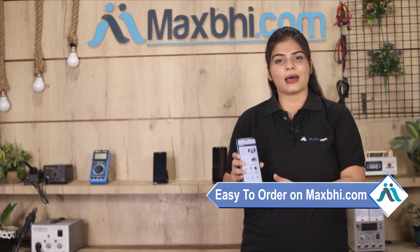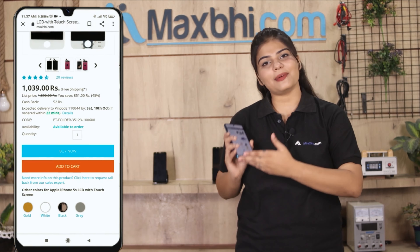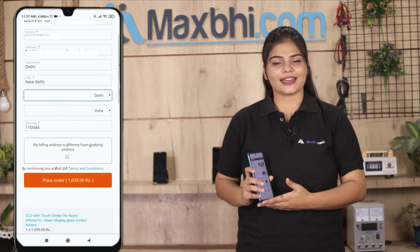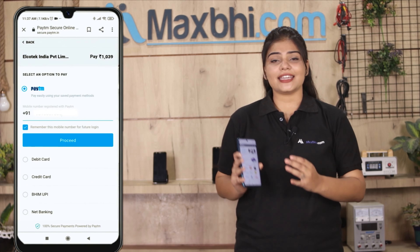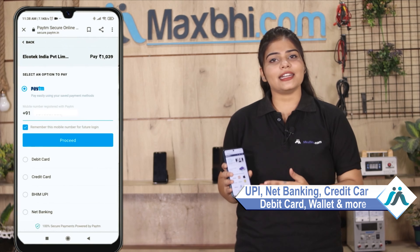Ordering from MaxP.com is very easy and simple. Visit our website MaxP.com, search for your product, and click on the product page. Fill in your name and mobile address, then click on order. You will be directed to our super secure payment page where you can pay using UPI, Net Banking, Credit or Debit cards, Wallets, and more.